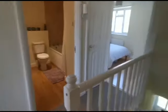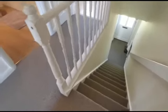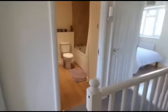Here we are at the top of the stairs. The stairs are a nice straight incline leading to both bedrooms and up to the family bathroom.